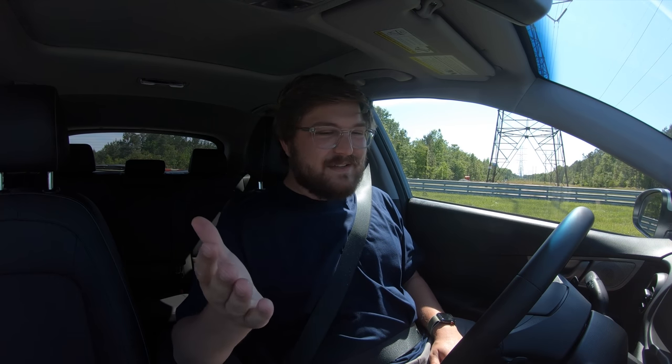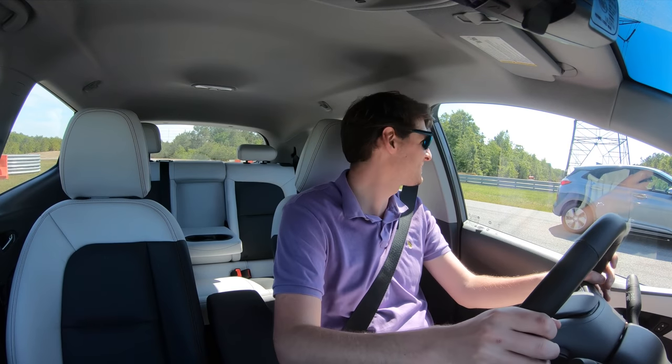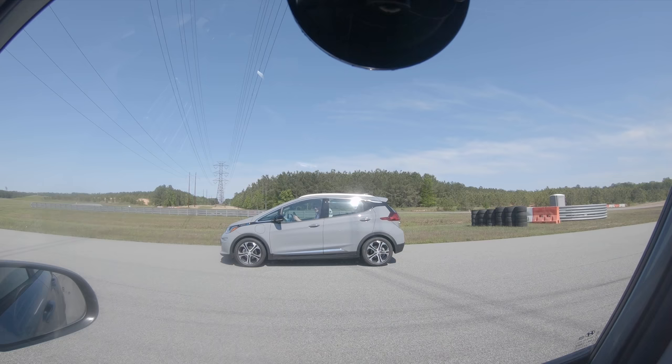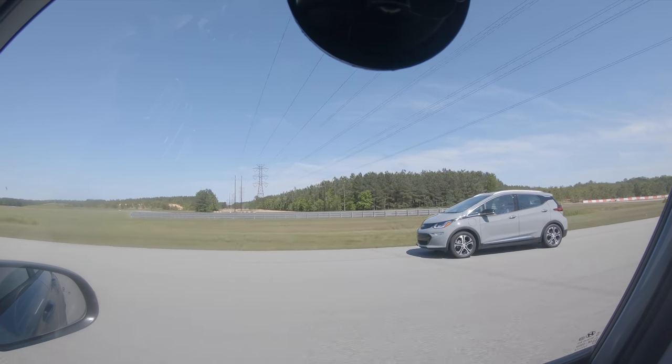We have a slightly higher charge level and this just feels faster. Small false start — I forgot this one has creep. And in three, two, one, go. We got him off the line.